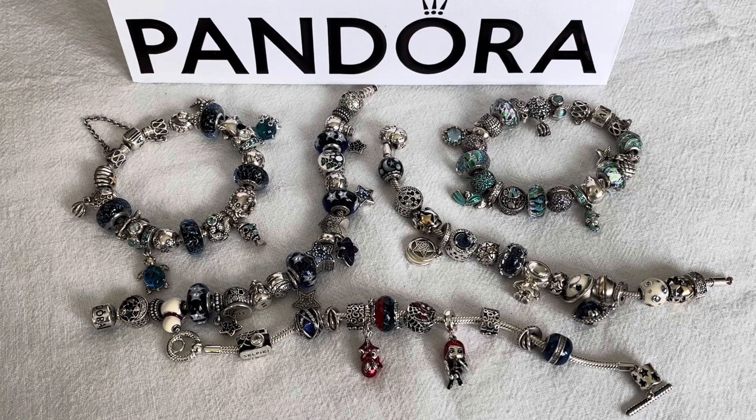Hi everybody and welcome to my channel. Today I have a few purchases that I made at my local Pandora store to share with you. In Canada our Thanksgiving Day was October the 9th, and that day I happened to go online on the Canadian Pandora e-store and it had a notification that there was a one-day Thanksgiving sale for 30% off. I checked out my local store and they said they would honor it, so I didn't go crazy but I did pick up a few things.